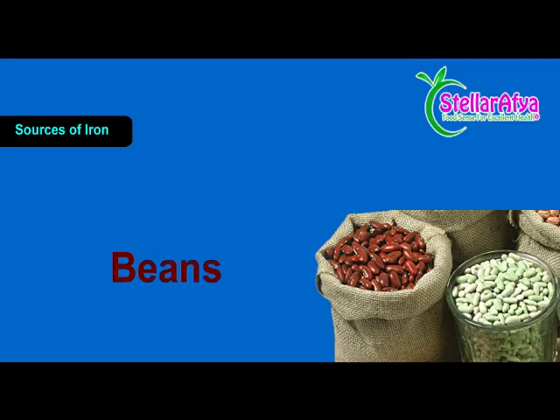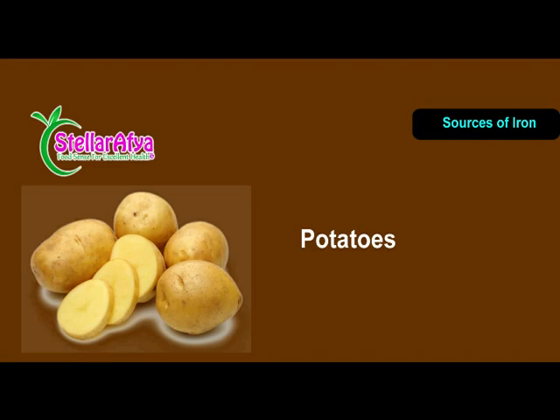For plant-based sources of iron, we have beans and lentils. There's tofu — especially a lot of vegetarians and vegans take a lot of tofu — that's a very good source of iron that vegans and vegetarians can maximize on. And then we have baked potatoes, cashew nuts or cashews.